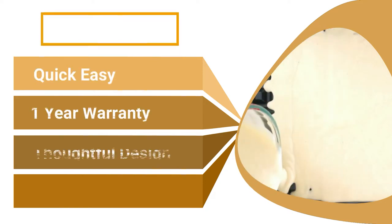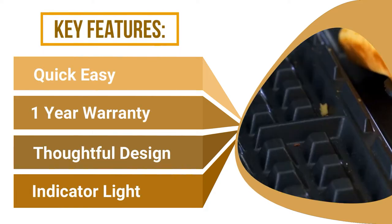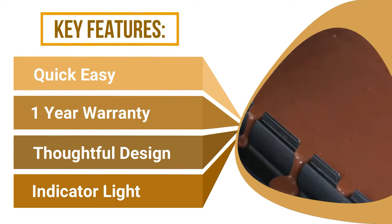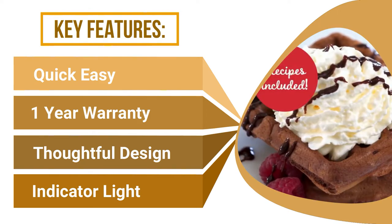Others love the flexibility of the design. One person, who was tired of standard star-shaped waffles, bought this to make Belgian-style waffles and ended up using it for quesadillas and pumpkin waffles too. After finding the right time, a fantastically crisp exterior with a fluffy, moist interior was achieved.